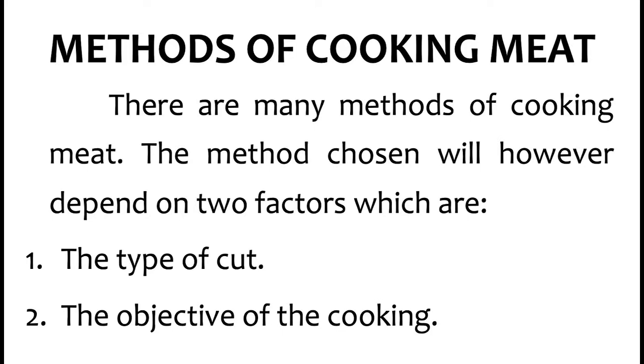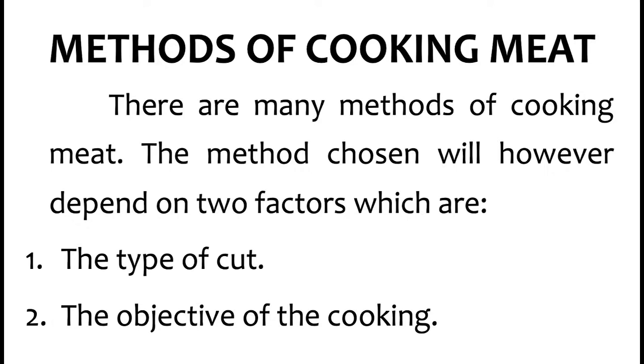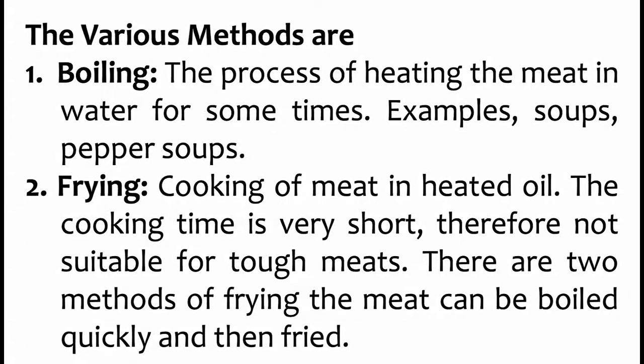Now, what are the methods of cooking meat? There are many methods of cooking meat. The method chosen will however depend on two factors: one, the type of cut — is it the shank, the leg, the head, or the offal? And number two, the objective of the cooking — the reason for the cooking. Is it large-scale cooking, for house use, or on a smaller scale? Now the various methods are as follows.